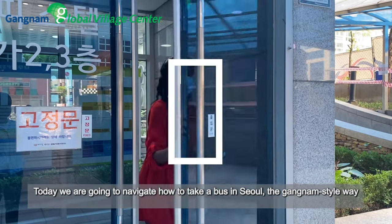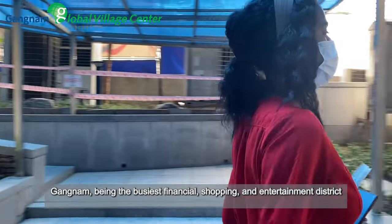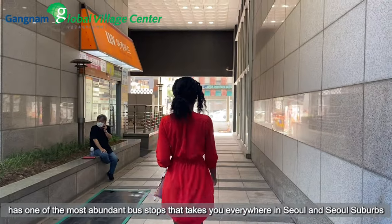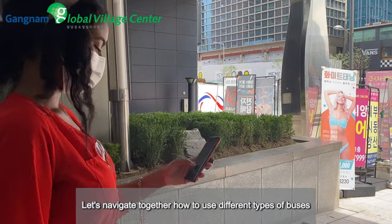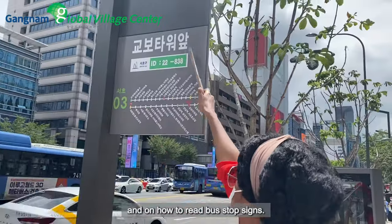Today we are going to navigate how to take a bus in Seoul, the Kangnam style way. Kangnam being the busiest financial, shopping and entertainment district has one of the most abundant bus stops that takes you everywhere in Seoul and in Seoul suburbs. Let's navigate together how to use different types of buses and how to read bus stop signs.